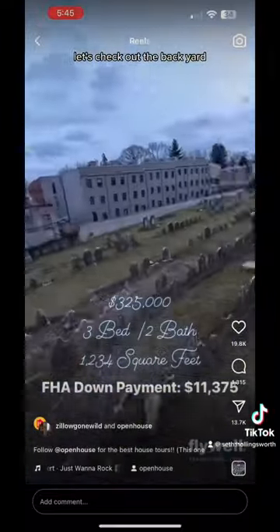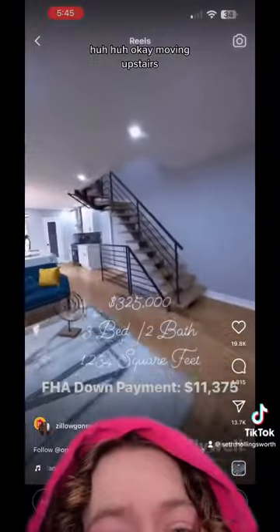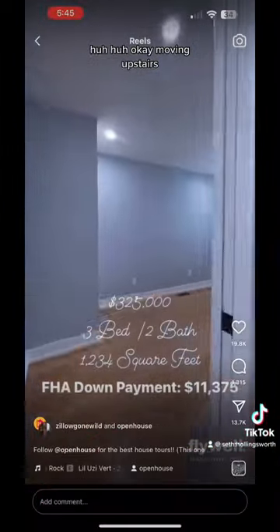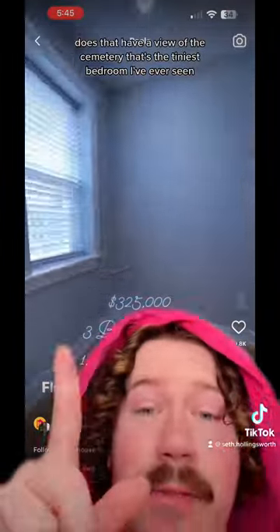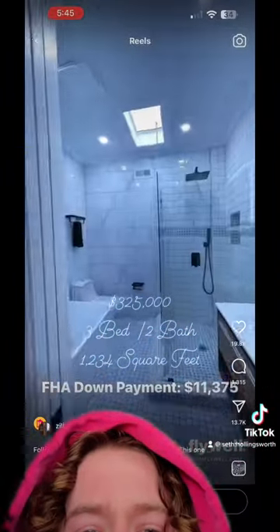Let's check out the backyard. Okay. Moving upstairs — does that have a view of the cemetery? That's the tiniest bedroom I've ever seen. Oh, lovely.